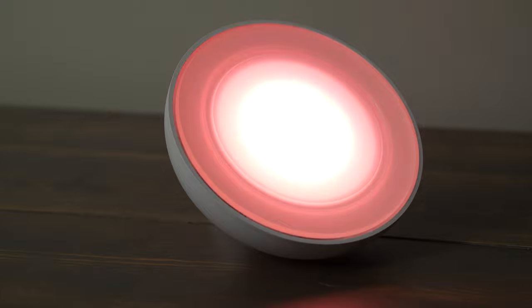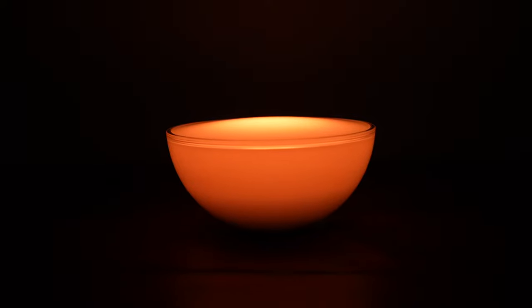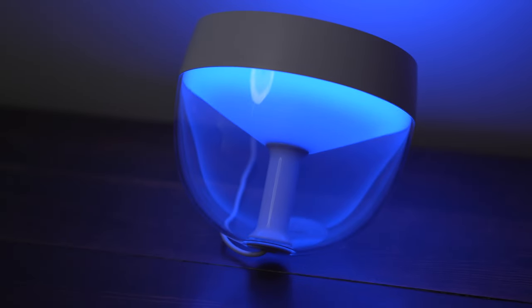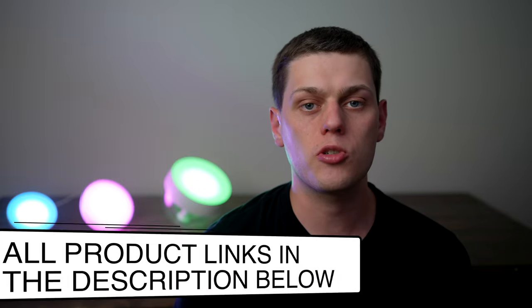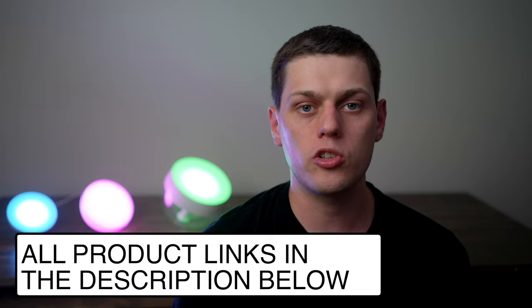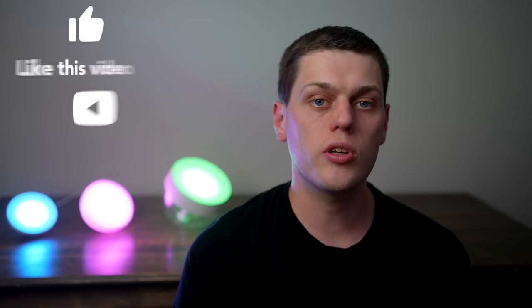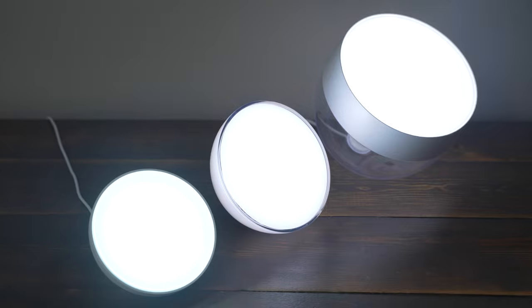So in conclusion, pick the Bloom if you want a small light with no translucent back. Pick the Go if you want the battery power and the versatility of the angles. And pick the Iris if you want the biggest, most unique looking light. I have links for all three of these Hue lights in the description below. Also check out my channel as I've reviewed each of these lights individually and several other various Philips Hue fixtures as well. If you enjoyed this video, give it a like and subscribe to my channel so you don't miss any upcoming tech reviews.